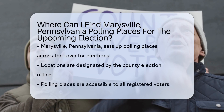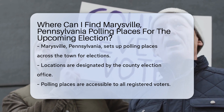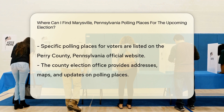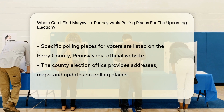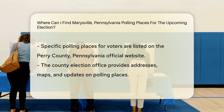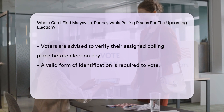In Marysville, Pennsylvania, polling places for elections are typically set up in various locations across the town. These locations are designated by the County Election Office and are easily accessible to registered voters. To find the specific polling place assigned to you for the upcoming election, you can check the official website of Perry County, Pennsylvania. The County's Election Office provides detailed information on polling places, including addresses, maps, and any relevant updates.